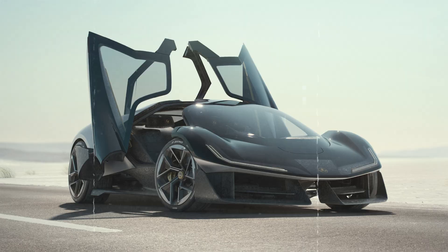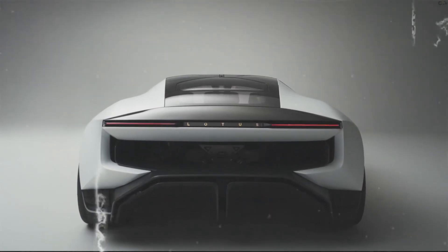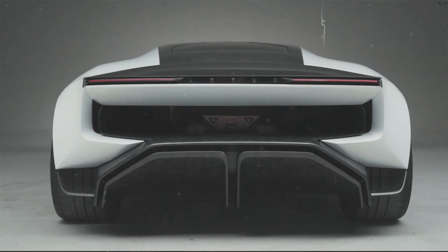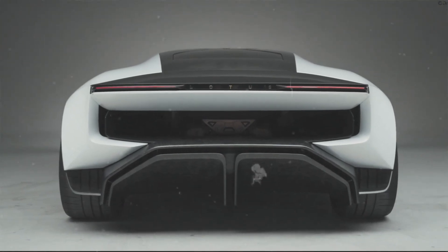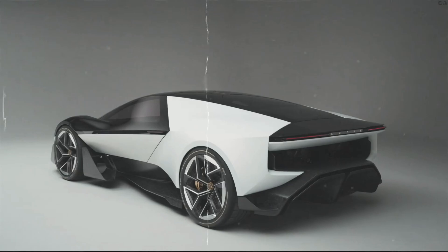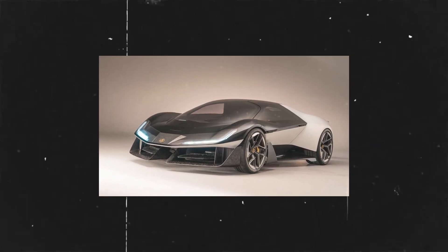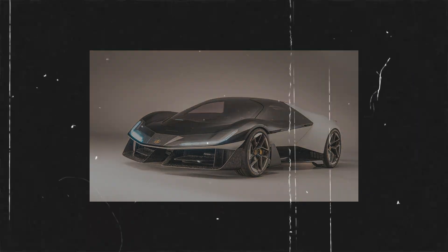With 987 horsepower, all-wheel drive, and a weight goal of under 3,500 pounds, this car is more than ready to lead the charge — literally — into a future where speed meets sustainability. Lotus, known for its lightweight agile machines, is going back to its roots, but with a modern electric twist.